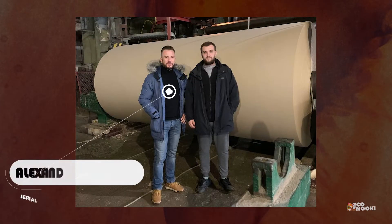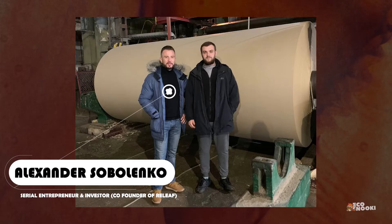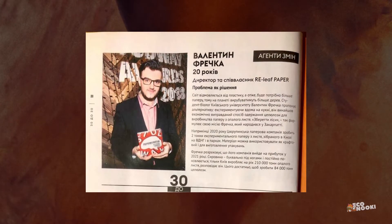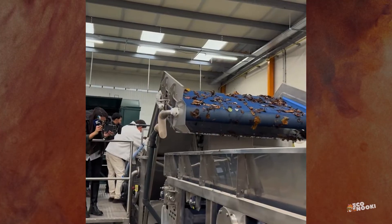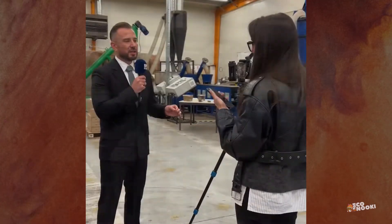By September 2018, Frechka's project moved from the lab to an industrial platform, where the process was tested on industrial equipment. By 2019, Relief Paper had patented its technology for recycling leaves into paper, and the company officially launched in 2021 under the name Relief Technology LLC.